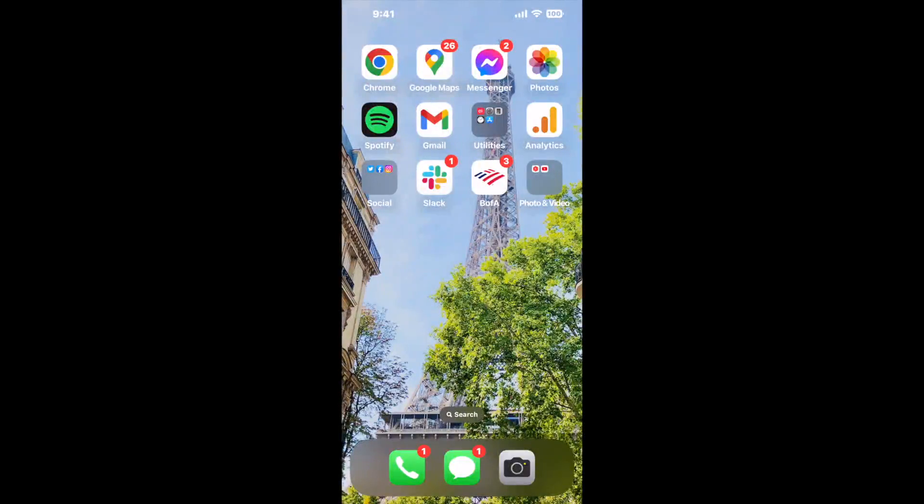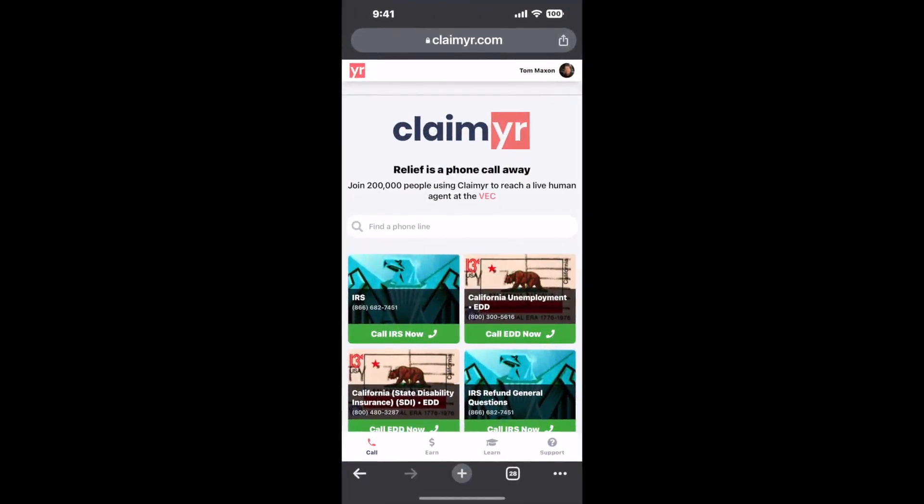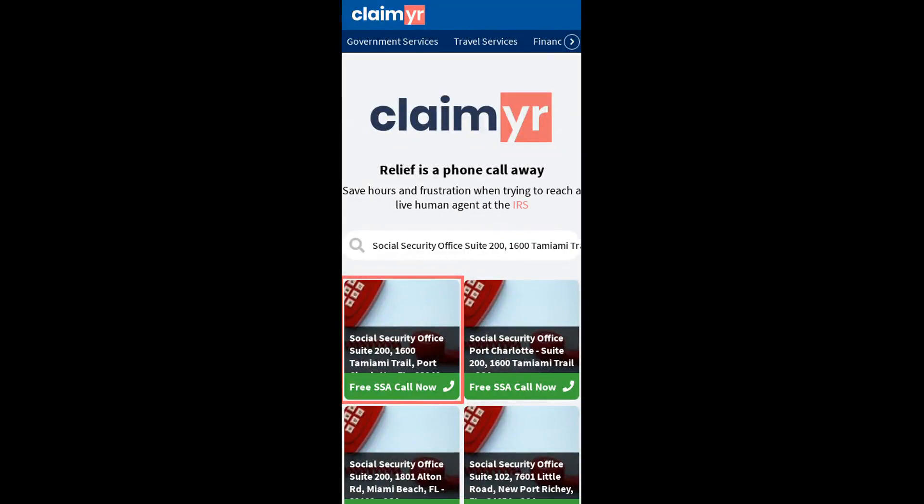I built a calling tool. To use it, open up your browser, go to claimer.com, and search for the Social Security Office Suite 200, 1600 Tamiami Trail, Port Charlotte, FL 33948 option.